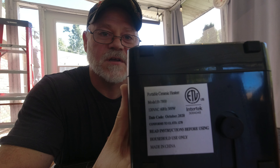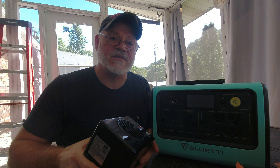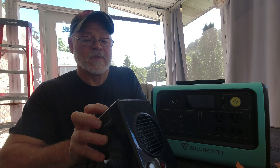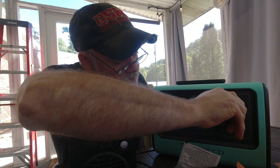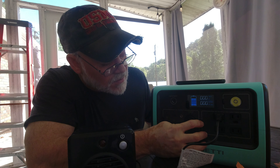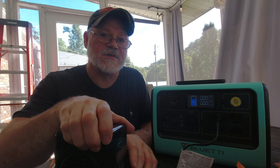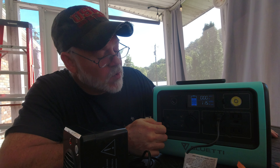Look for the tags on all your appliances. Most will give you either the watts directly, or the volts and amperage. You just take volts times amps to get the watts, and then you'll know if your power station can run it. This heater says 300 watts at 120 volts. Let's plug it in, turn the AC on, and flip the heater switch — you'll see the watts start to climb.